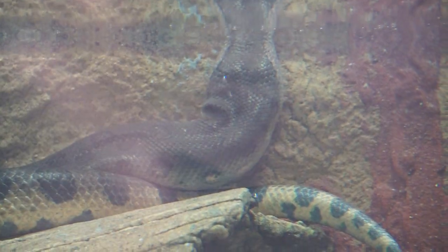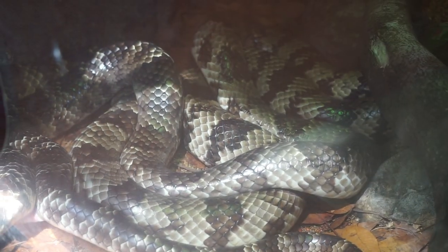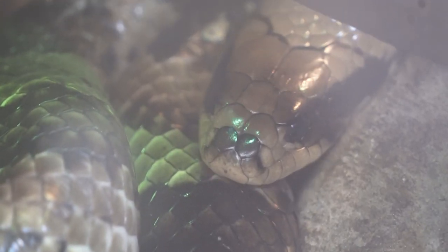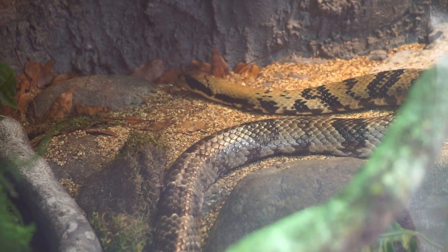Here we'll find the world's heaviest snake, the anaconda. False water cobras are not true cobras but can inflate their neck to intimidate enemies. They have fangs in the back of their mouth and are mildly venomous.